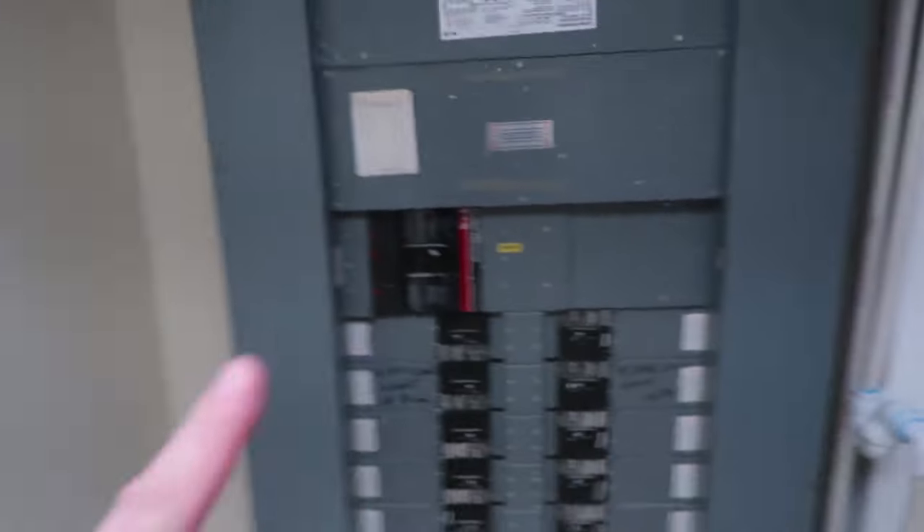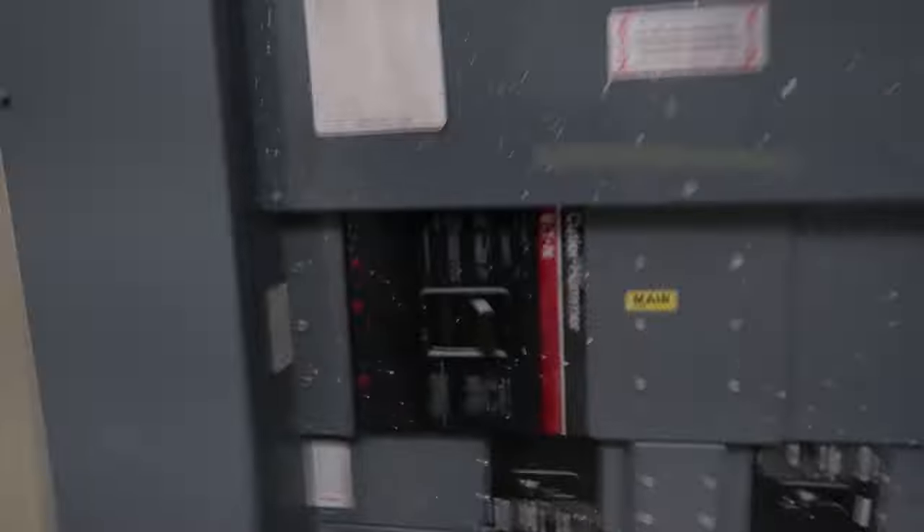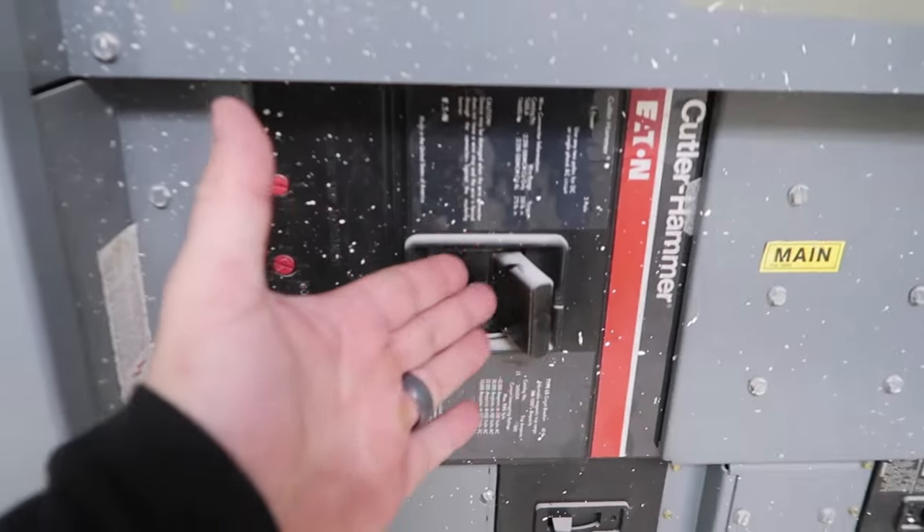I find this pretty interesting — anyone that has a house or an apartment knows what an electrical box looks like, but not one of these. Look at the size of this electrical box right here. Look at the size of this breaker — it's bigger than my hand.